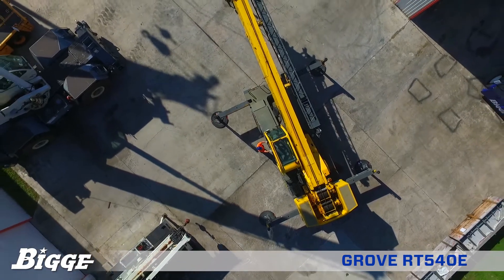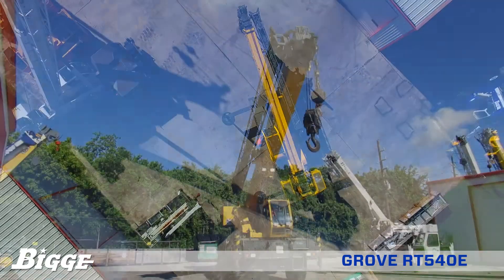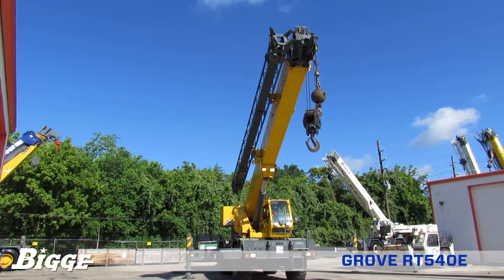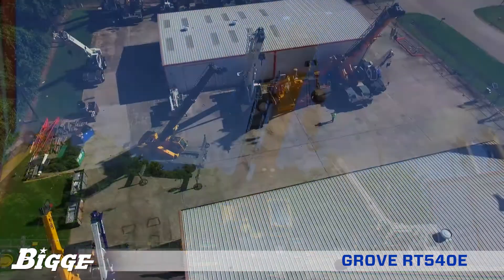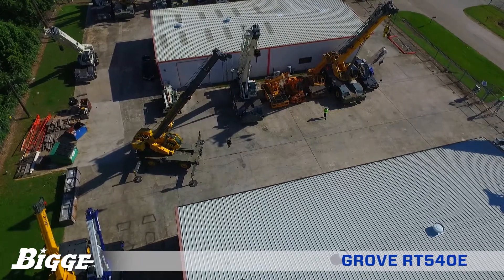The chassis frame is fabricated from high-strength low alloy steel and incorporates four hydraulic telescoping single-stage double box beam outriggers with position settings of 0, 50%, and fully extended, and a maximum pad load of 58,000 pounds. The four section full power boom is made